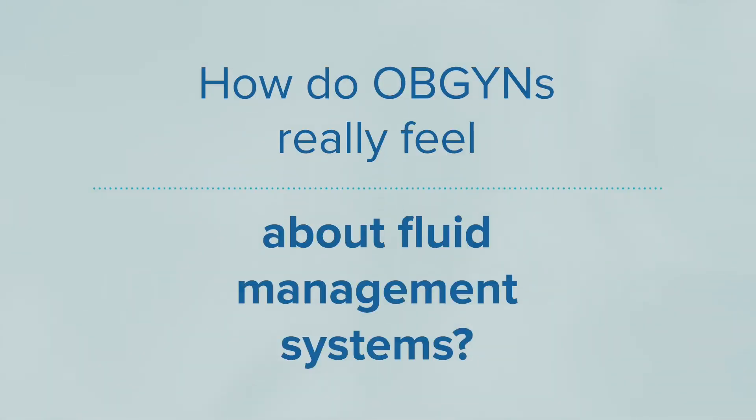How do OBGYNs really feel about fluid management systems? A lot of frustration in terms of setting it up and getting it done the right way. The pulsations, the vibration, which slows down how I can resect and can really impact at times how much I can visualize of what I'm resecting.